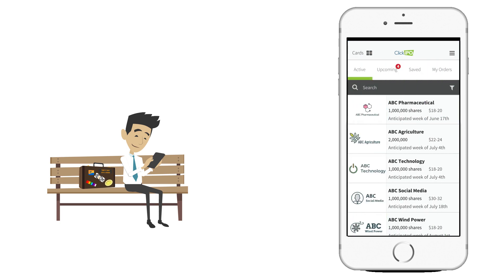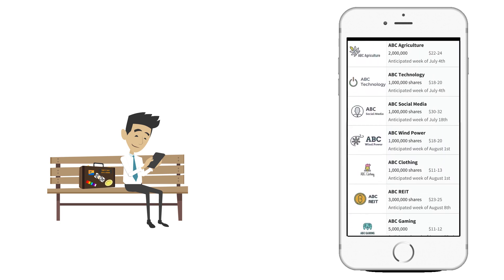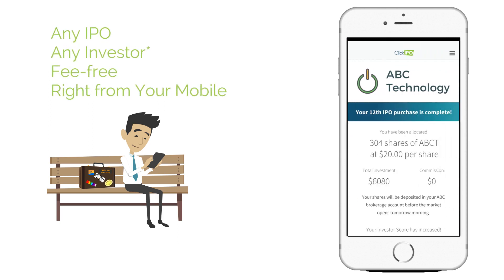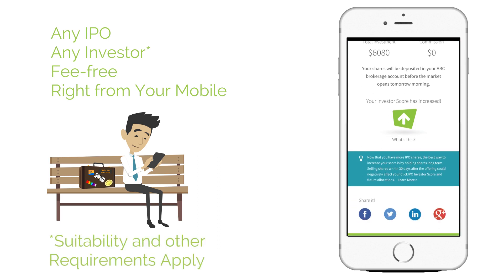Until now. Introducing ClickIPO — the world's first app that aggregates the collective buying power of many smaller individual investors to gain the same level of access to IPO shares as large institutions. No broker fees, right from your mobile phone, using your existing brokerage.